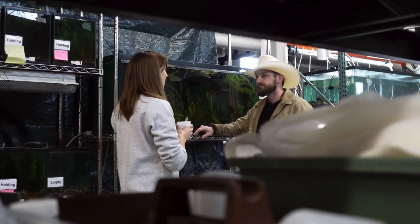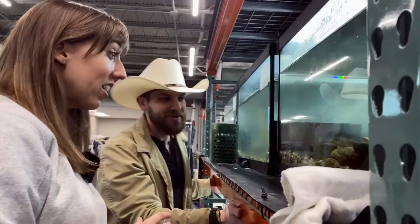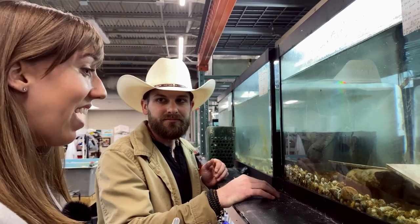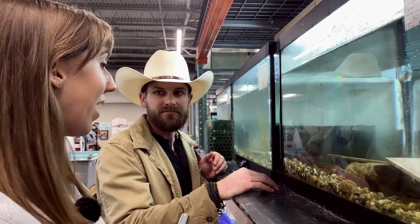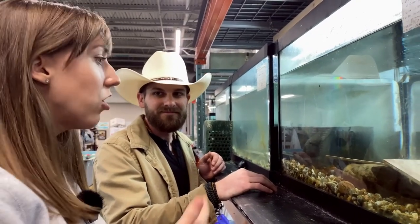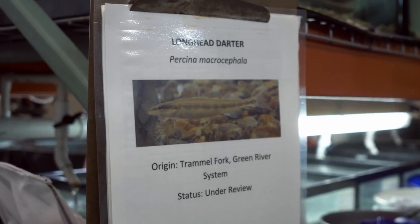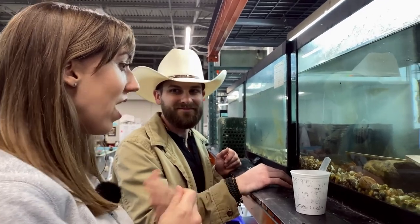Before we wrapped up our indoor portion, we had one more special fish to check out. When did you first come into contact with the darter that changed your life? I was a wildlife student at the University of Tennessee and we went on a field trip — you could choose between elk viewing, bird banding, and fish shocking. I thought fish shocking sounds interesting, sounds kind of fun. I knew about sunfish, bass, and catfish, but when we started shocking up this little bitty creek and pulling out these beautiful tiny little fish, it was just a real eye-opening moment.